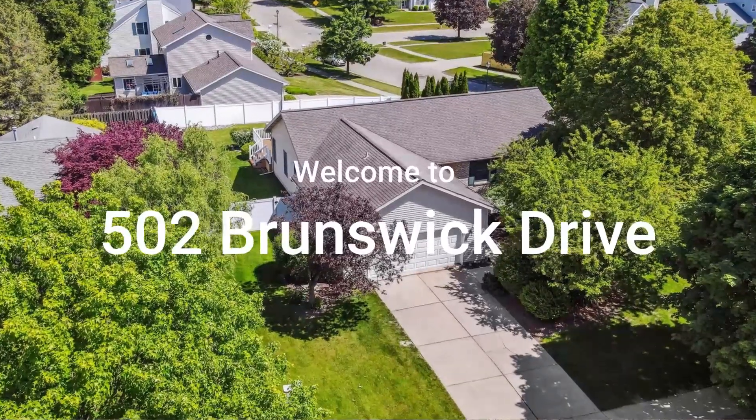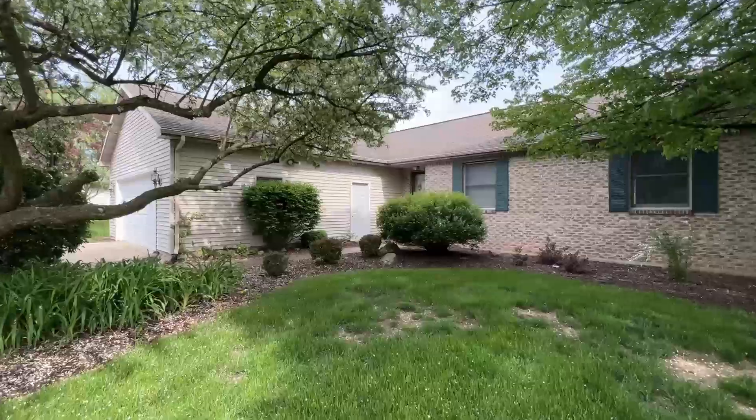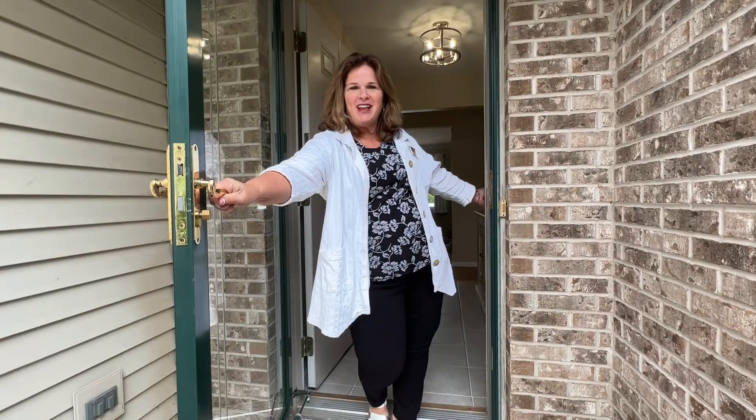Hi! Welcome to my new listing in DeWitt on Brunswick Drive. This home has it all. Come check it out.